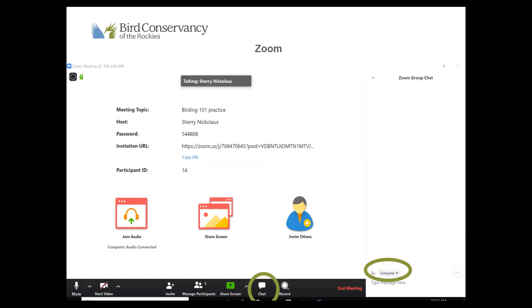When you first came into the meeting you may have been in full screen mode. If you need to exit and do other things on your computer, just push escape or click 'exit full screen.' At the bottom of your window you'll see the chat button — click that and it will dock the chat next to the presentation. When you chat a message, make sure it says 'everyone' so we can all see your input.